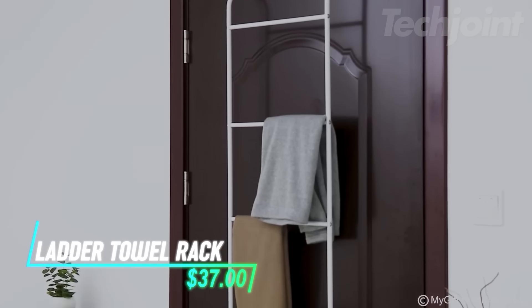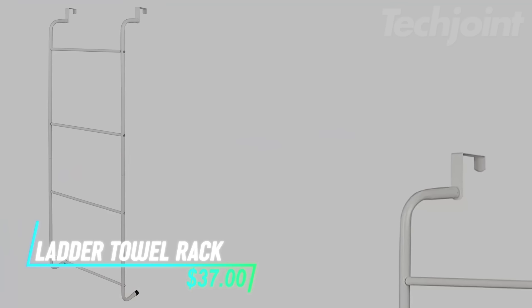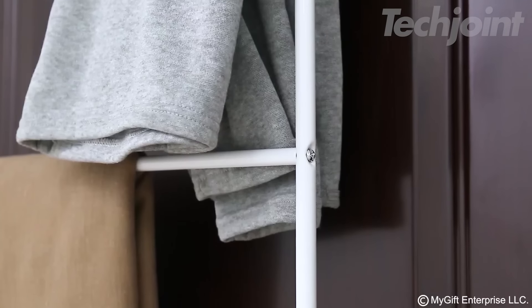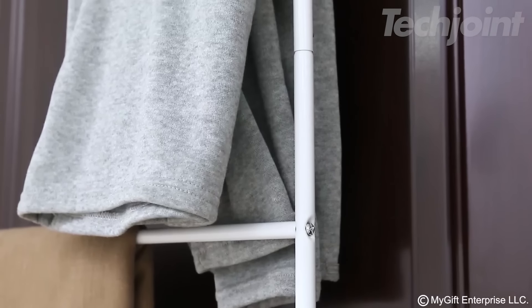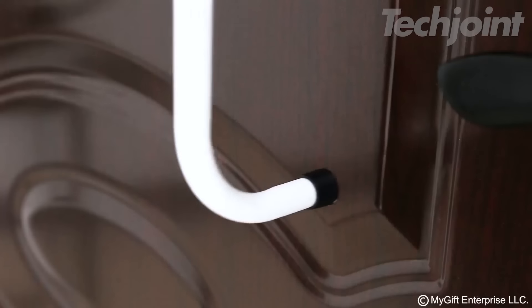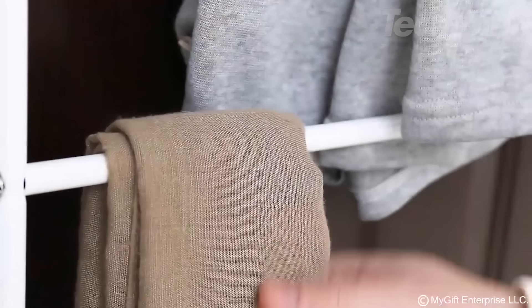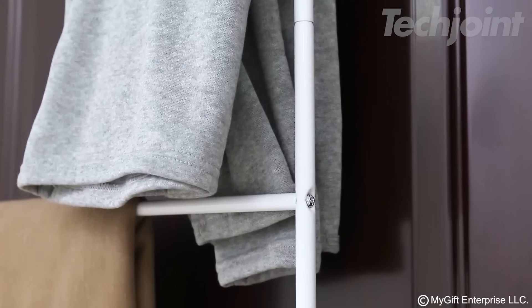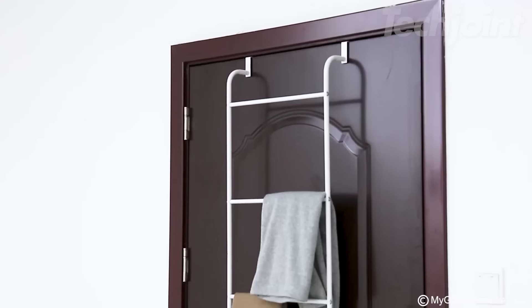Maximize your space with this sleek over-the-door towel rack. Featuring four sturdy metal rungs, it provides an ideal solution for hanging towels, blankets, or delicates without cluttering your space. Easy to install and designed to fit any standard door, its rubber feet prevent slipping and damage. This stylish organizer is perfect for bathrooms, laundry rooms, or bedrooms.